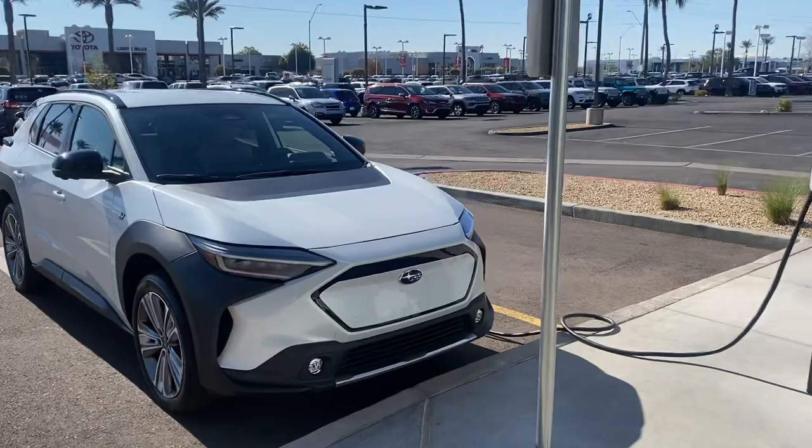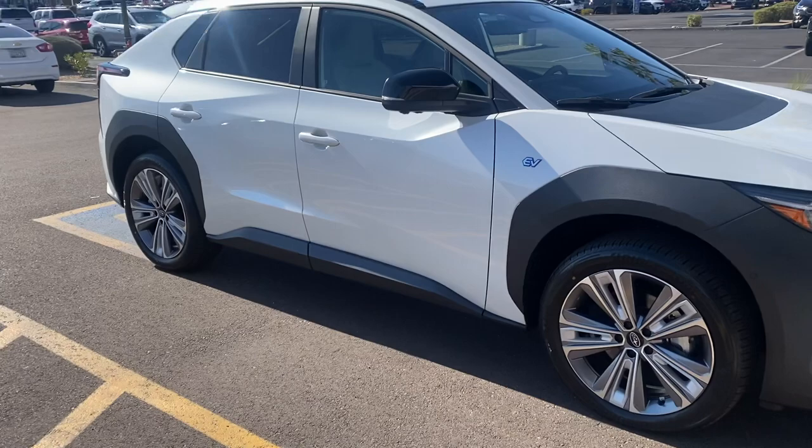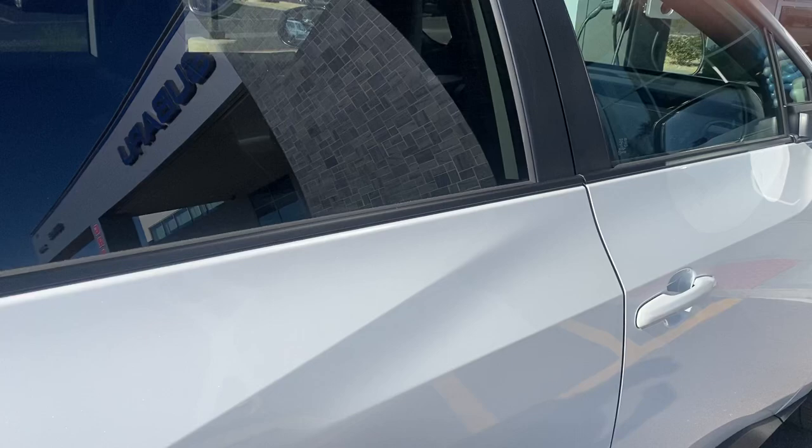The new Subaru Solterra all-electric is getting charged up right now — first one, maybe, in Arizona. It's really made by Toyota, and to me it looks like the Lexus RX 350, kind of. Look at the back end on this thing — production was way behind, but they're finally here.